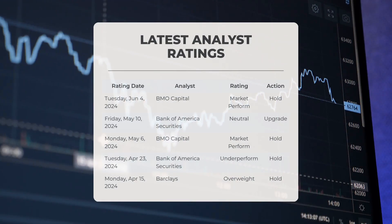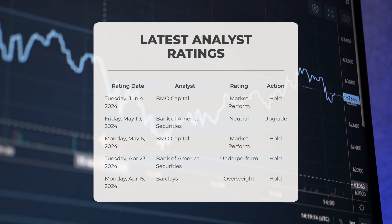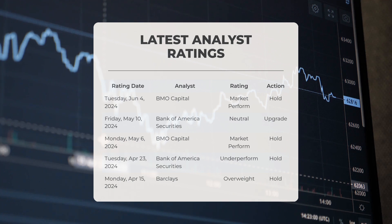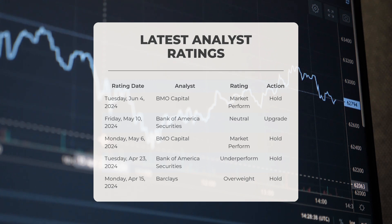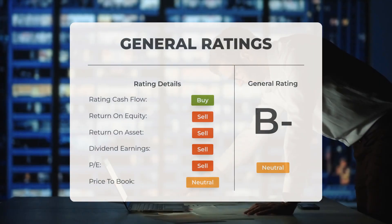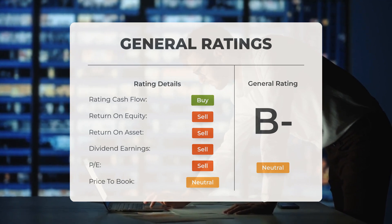Analyst ratings: on June 4th 2024, BMO Capital assigned a market perform rating to D with a hold action. On May 10th 2024, Bank of America Securities rated D as neutral with an upgrade action. On May 6th 2024, BMO Capital again assigned a market perform rating with a hold action. On April 23rd 2024, Bank of America Securities rated D as underperform with a hold action, and on April 15th 2024, Barclays rated D as overweight with a hold action. Analysts have assigned a general neutral rating, with PE and price-to-book ratios assessed as neutral, while the return on investment carries a sell rating.